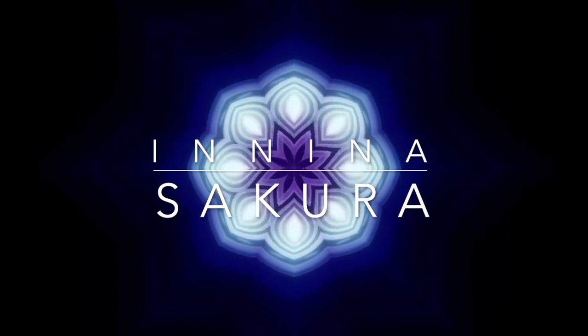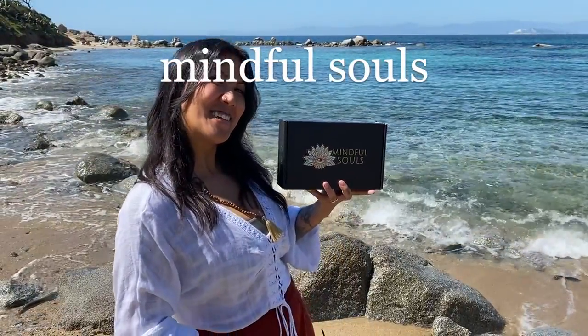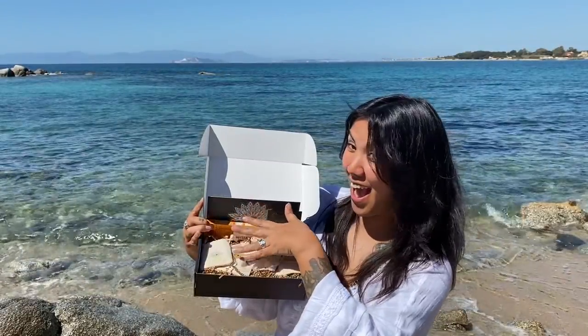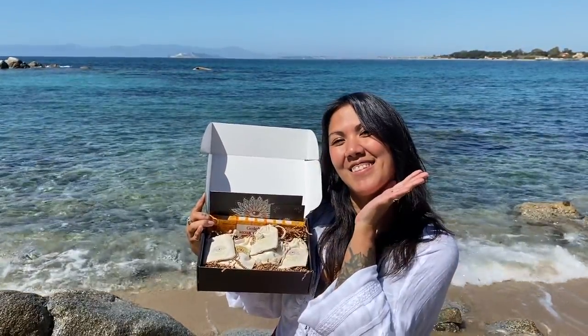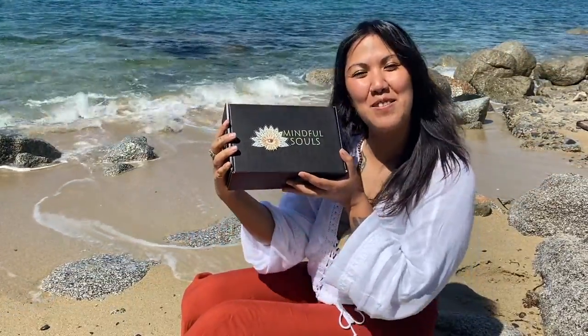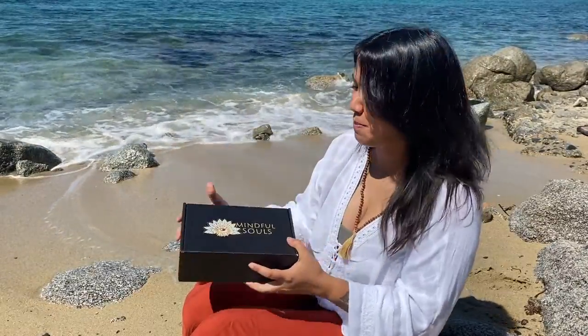Hi everyone and welcome back to my channel. Today we are doing the unboxing of the monthly box Mindful Souls that I received for free — the team from Mindful Souls sent it to me. This is not a sponsored video, so I can be totally honest about the products. I'm super lucky I received my Mindful Soul box.